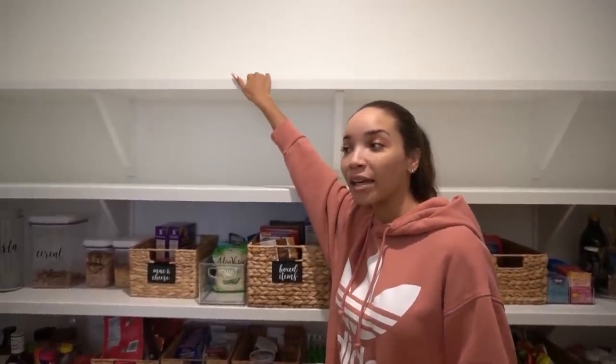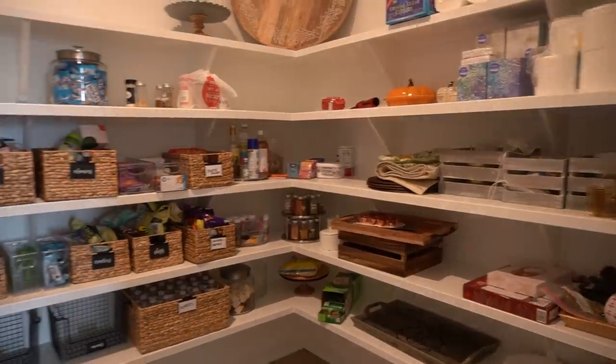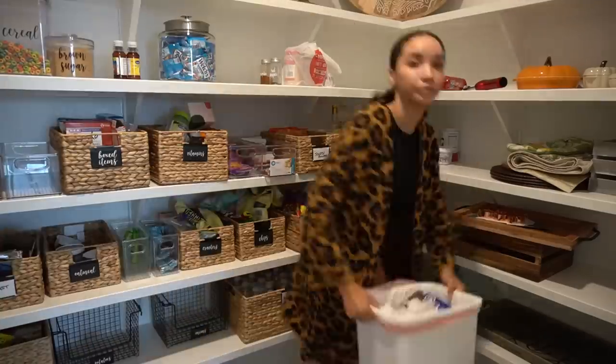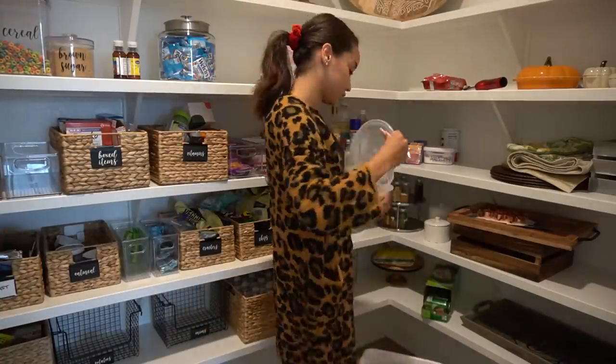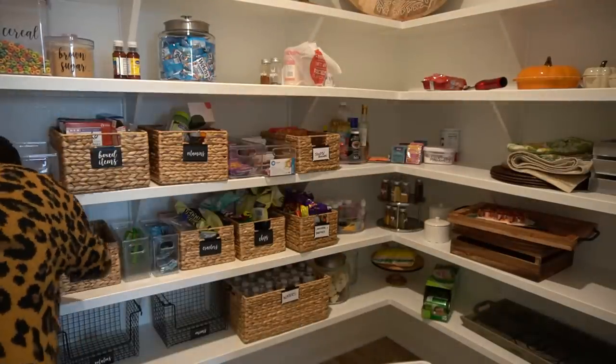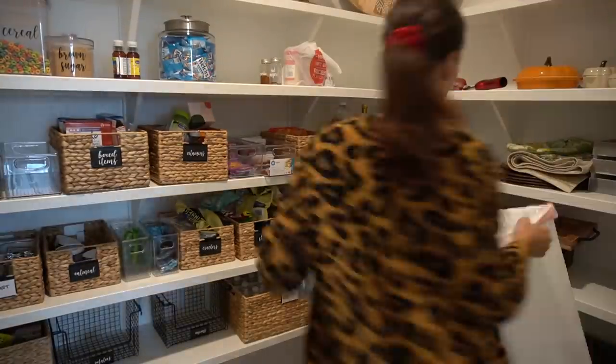Everything had to be moved out of the way so that they could fix the shelf, so my pantry just got all messed up, and I never really fixed it since then. So now I am taking the time to, number one, go through all the food that's in there because admittedly, I do have some expired products, some stale stuff in there that has just been sitting there for far too long.